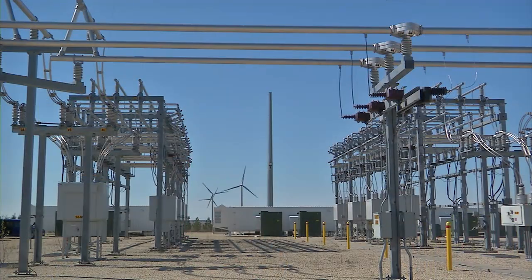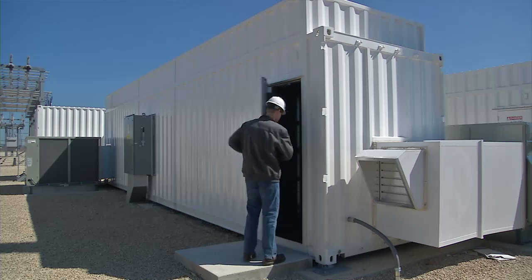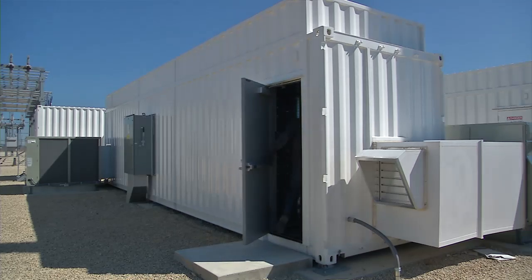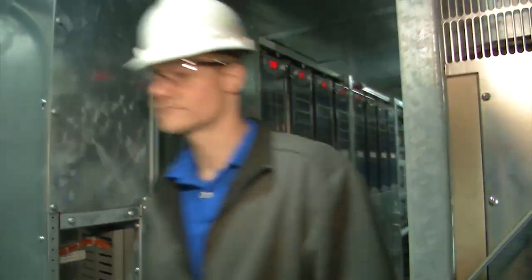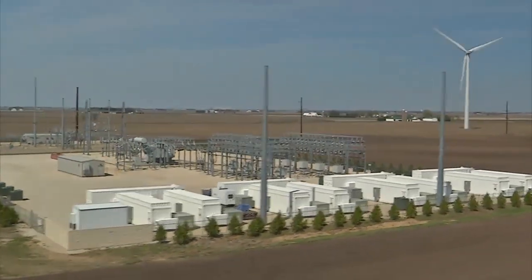NextEra Energy sees battery storage as part of the present and an even bigger part of the future. Our vision is to continue to invest in technologies that will enable us to be the nation's leading provider of comprehensive energy storage solutions.